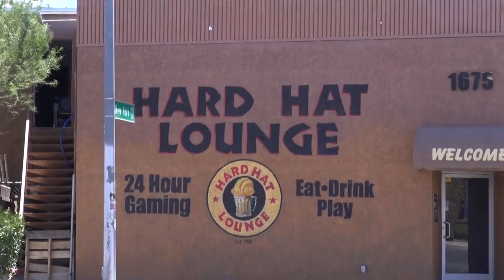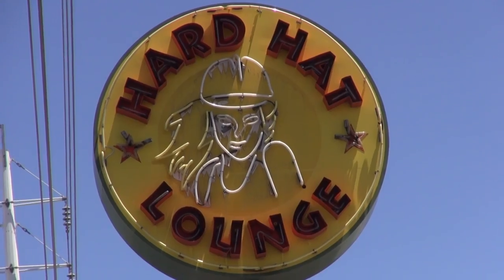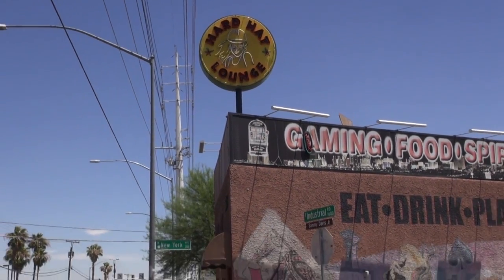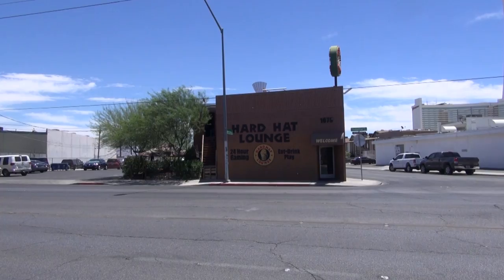It was places like the Hard Hat Lounge where these hardworking, blue-collar workers were able to relax. The Hard Hat is about one of the only stand-alone bars left — Vegas has consumed almost all the rest. But honestly, if there were any that were going to get saved, we're glad it was this one.